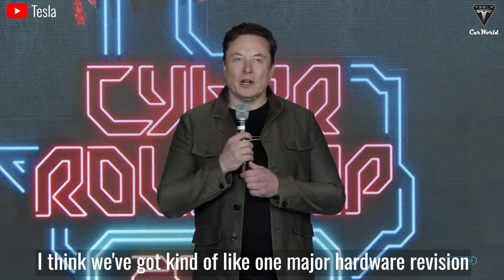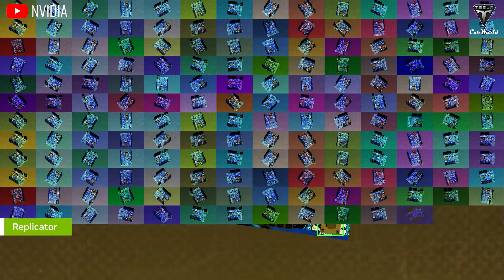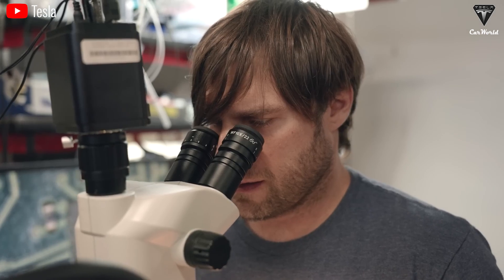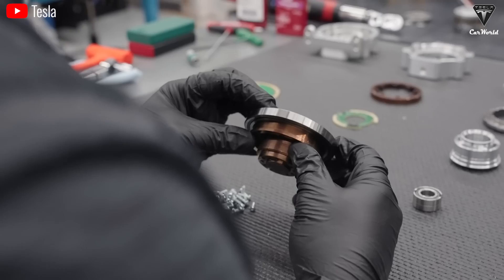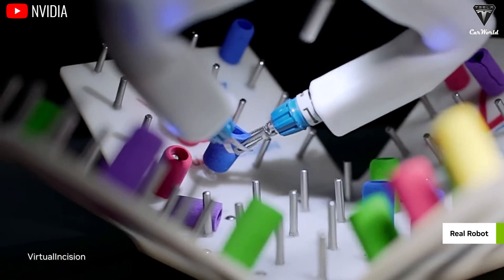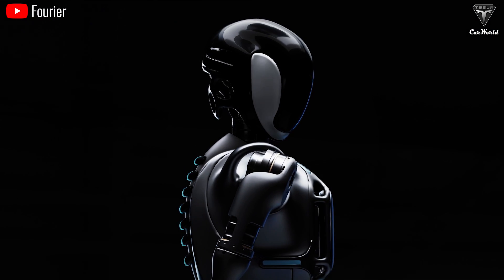Musk said there is one major hardware revision expected to be done by the end of this year. The hardware of a humanoid robot includes the skeleton, joints, motors, actuators, and the battery — all these significantly impact speed. Combined with a design that reduces weight, Optimus will ultimately achieve faster speeds. The Tesla team is also working to enhance flexibility to enable navigation of various uneven terrains like stairs, streets, and complex environments inside the factory. A faster robot can get tasks done more quickly, increasing productivity and reducing downtime, optimizing the workflow.